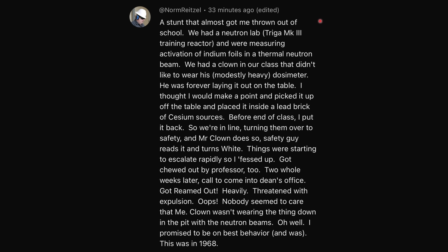A stunt that almost got me thrown out of school. We had a neutron lab — a Triga MK3 training reactor — and were measuring activation of indium foils in a thermal neutron beam. We had a clown in our class who didn't like to wear his modestly heavy dosimeter, which measures your radioactive dose. He was forever laying it on the table. I thought I would make a point and picked it up and placed it inside a lead brick of cesium sources.